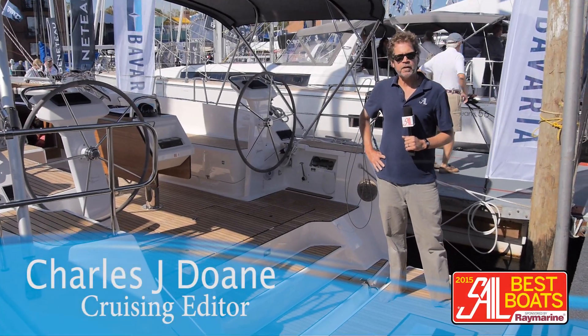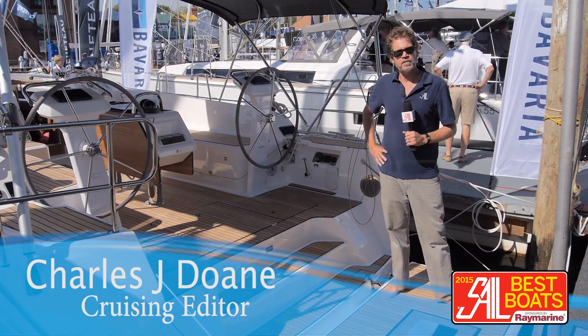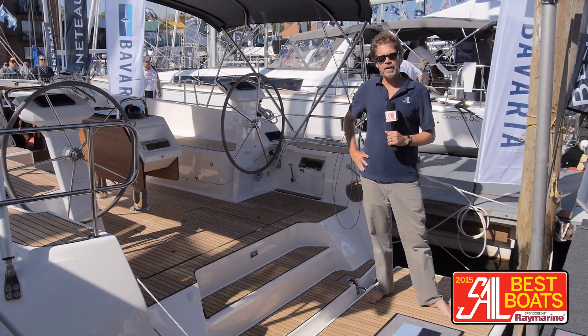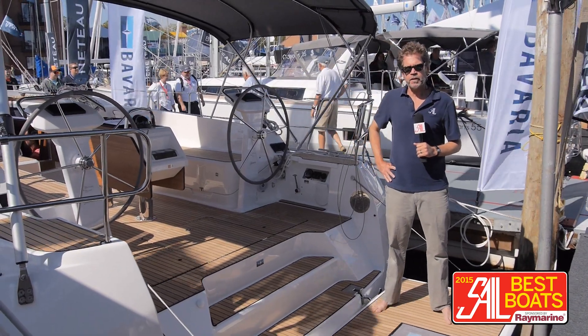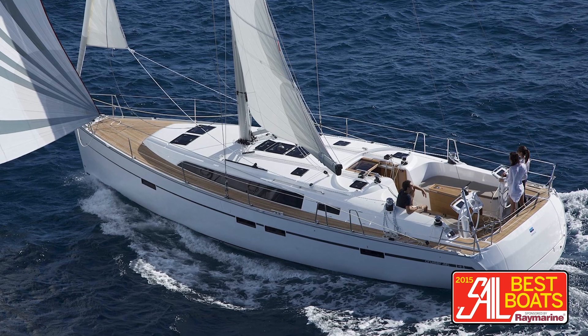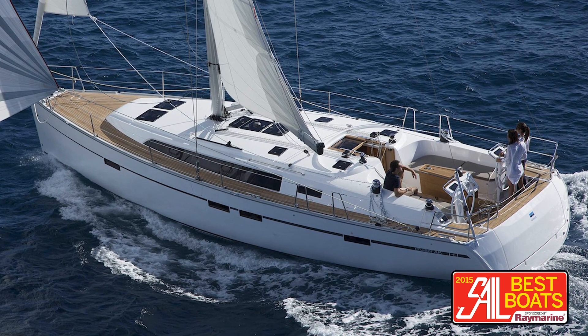Hi there, this is Charlie Doan, cruising editor for Sail Magazine, at the 2014 Annapolis U.S. Sail Boat Show. Right now I'm standing aboard the Bavaria Cruiser 46, which is a boat I have some history with. It's the successor to the Cruiser 45.